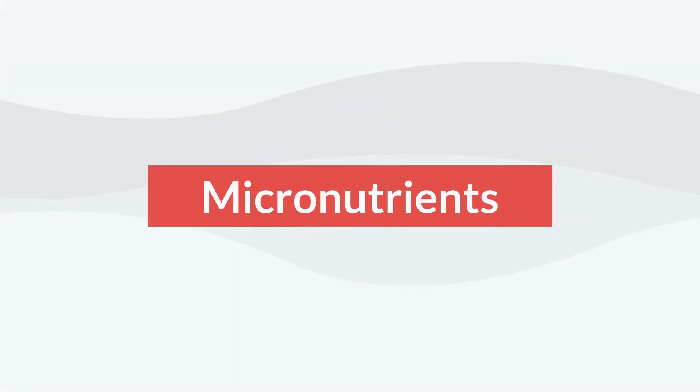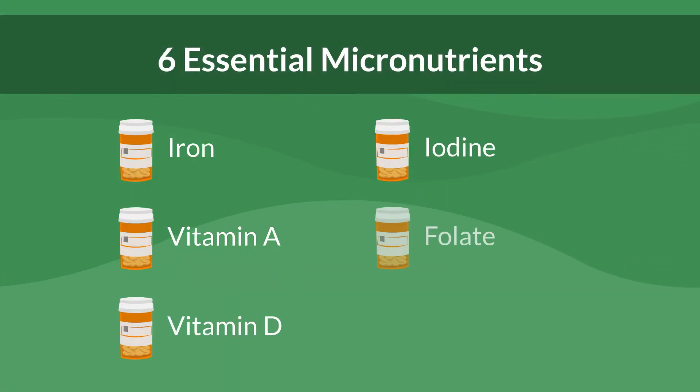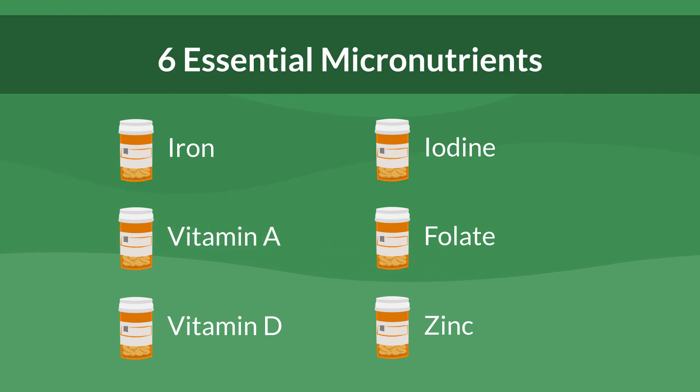Welcome to a quick overview of micronutrients. Today, we'll explore some of the essential vitamins and minerals that power our health. These micronutrients, although needed in small amounts, play pivotal roles in our bodily functions.